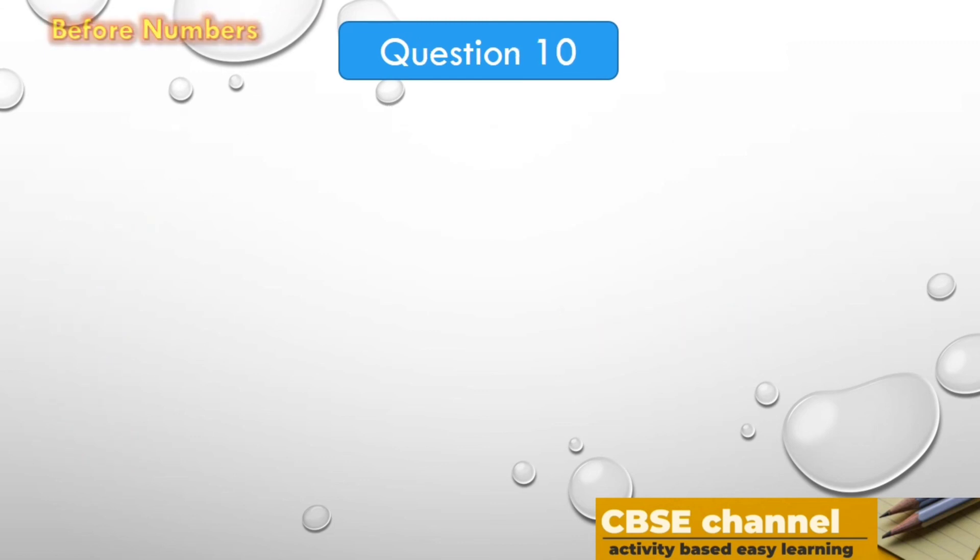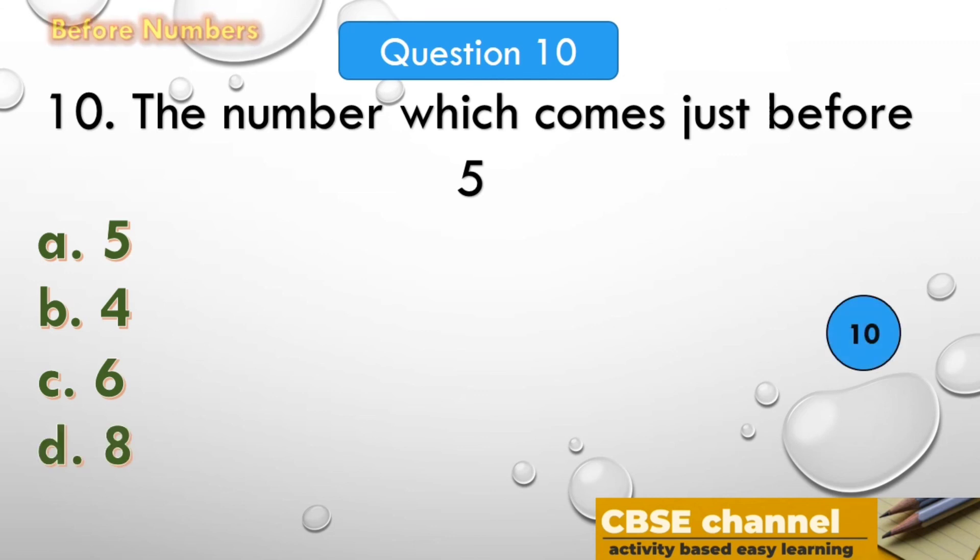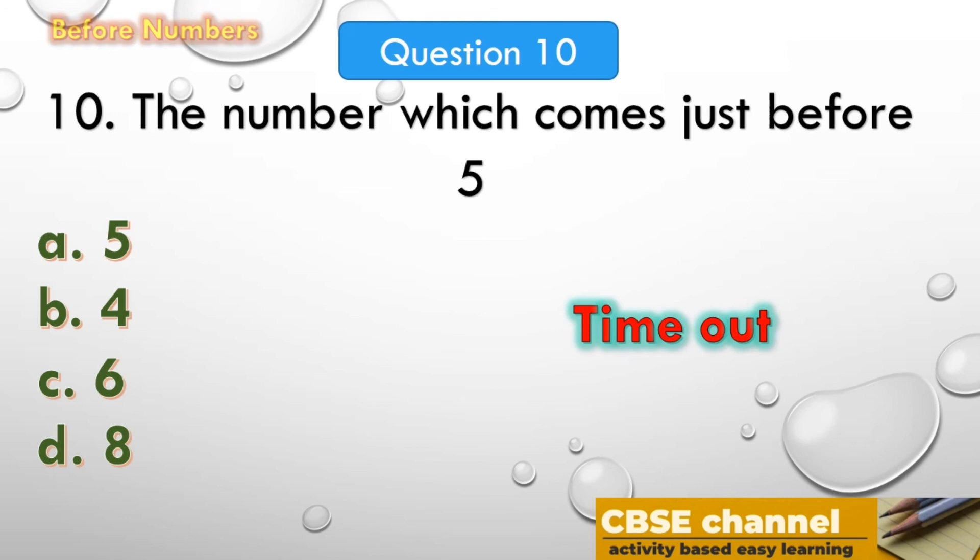Let's see the last question. The number which comes just before 5. The options are: A. 5, B. 4, C. 6, D. 8. Your time starts now. Time out! The answer is 4. The number which comes just before 5 is 4.